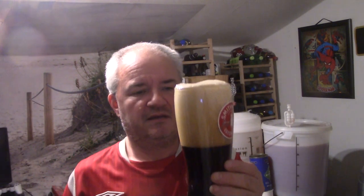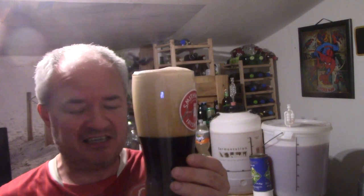There we go, that's a decent sized head on it. Oh, that aroma — strong malt, like a rum aroma coming from it. As you can see, dark chestnut color with an off-white, beige head. And again, that aroma of strong alcohol — really nice.